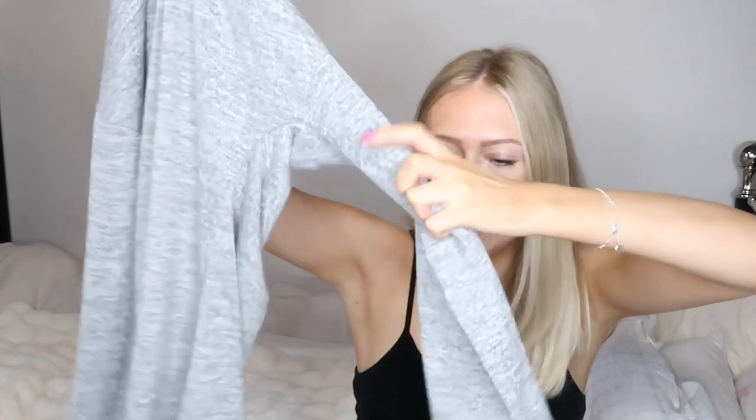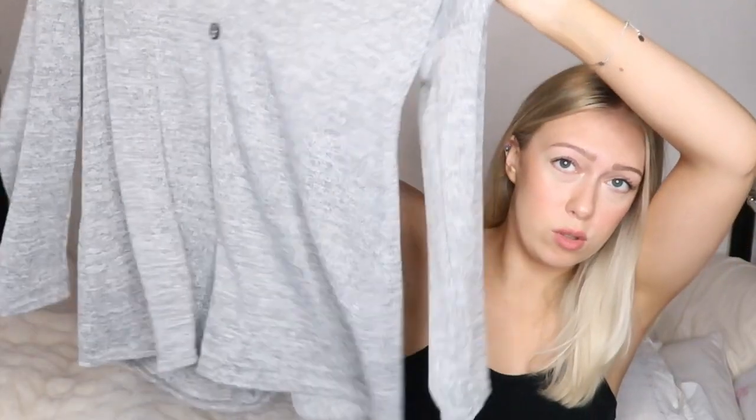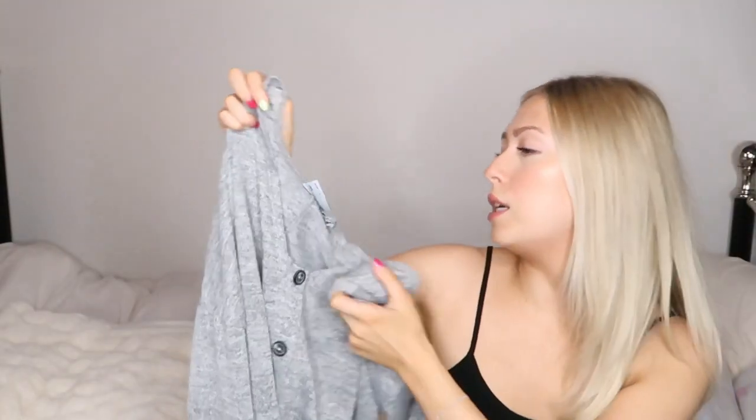So this playsuit is very very baggy — I would have preferred it to be a little bit more fitted. The sleeves are very baggy as well. But it is really comfy and I'd probably just wear this around the house. It is more of a loungewear piece, if we're being honest. It is ASOS brand and I got it in a UK 8.